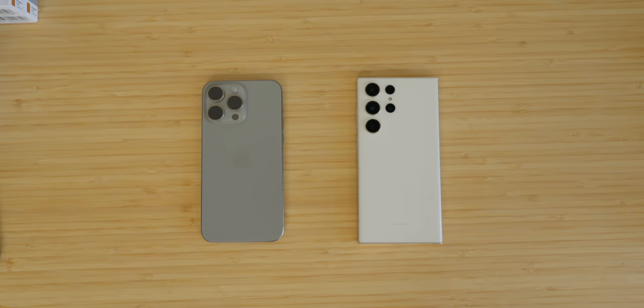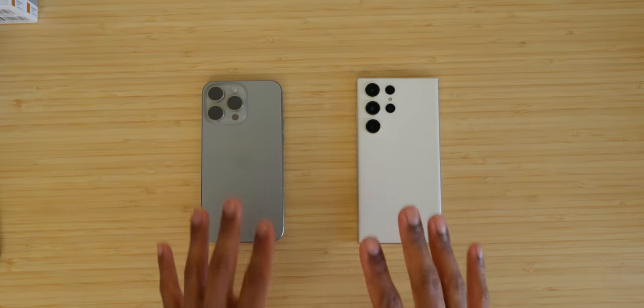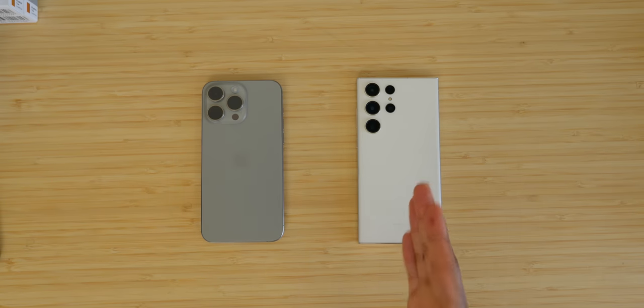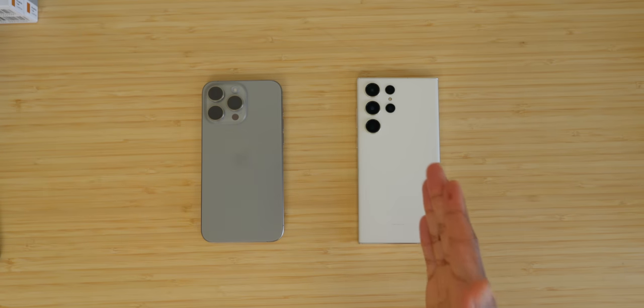But if we wipe away all the tech spec nonsense and look at the reality of real-world user experience, you cannot go wrong with either platform. Yes, the iPhone experience is very different from Android One UI. Everything under the sun is thrown into the Samsung S23 Ultra, but that also comes with the caveat that the more you have access to, the more knowledgeable you need to be about optimization — it falls more on you.